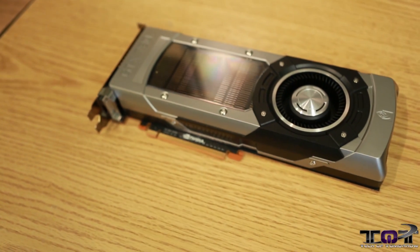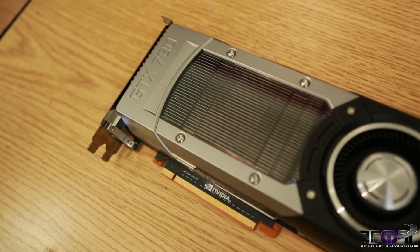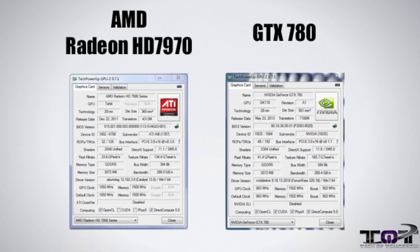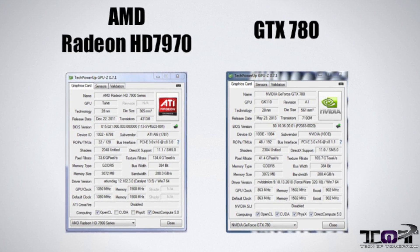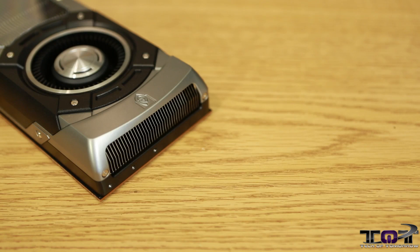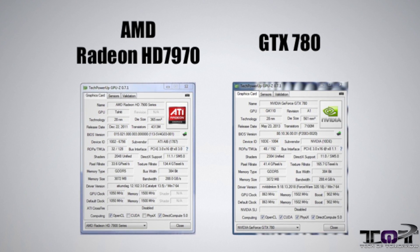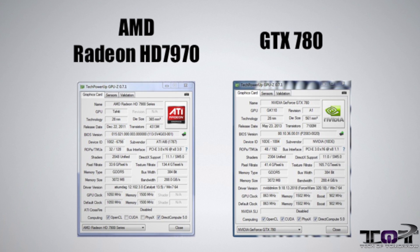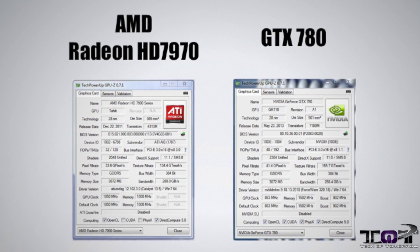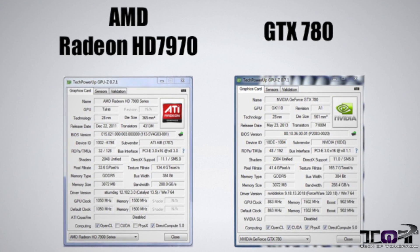Before we jump into the performance section of the video, let's talk about the specs of the cards. The 780 is based off the GK110-300 core. The Radeon HD 7970 GHz is based off the Tahiti XTX. As far as transistors, there are 7.1 billion on the 780 and 4.31 billion on the 7970. As far as stream processors or CUDA cores go, the 780 has 2,304 CUDA cores while the Radeon HD 7970 has 2,048 stream processors.